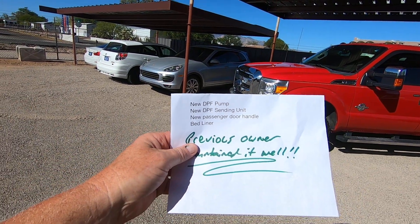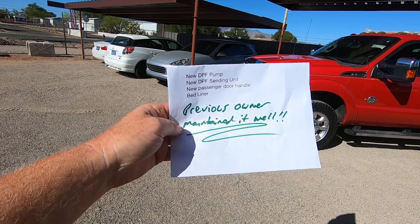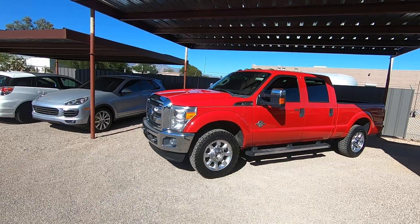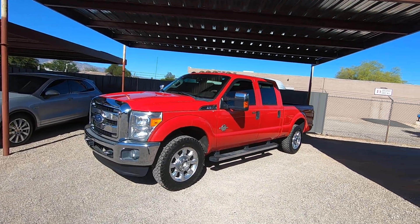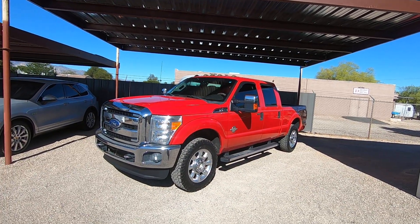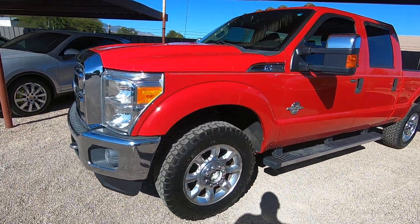We had to put a new DPF pump, new DPF sending unit, new passenger door handle, and bed liner. The previous owner maintained it well, which we can tell from the way it runs and from the Carfax, which we'll show you in a second. We purchased this vehicle and brought it to Tucson.